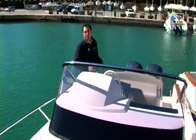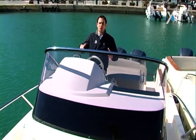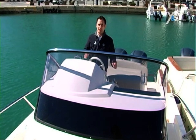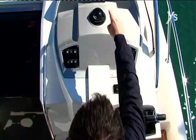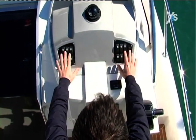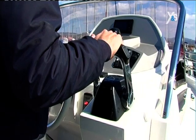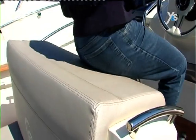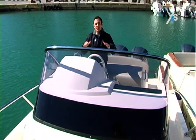Moving on board the Capelli 28 WA is easy thanks to two lateral passageways next to the console. The console provides shelter both for the pilot and co-pilot. The dashboard instruments, such as the engine instrument, the compass, the button panel, the throttle and the helm, are located in the right position. Even when you are sitting comfortably on the bench seat, the horizon is always visible due to a transparent windscreen.